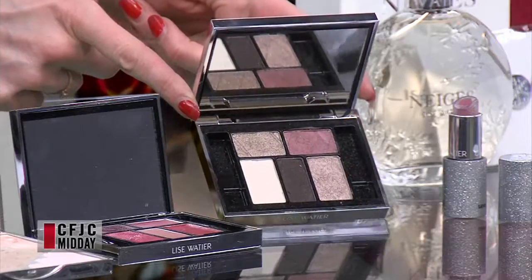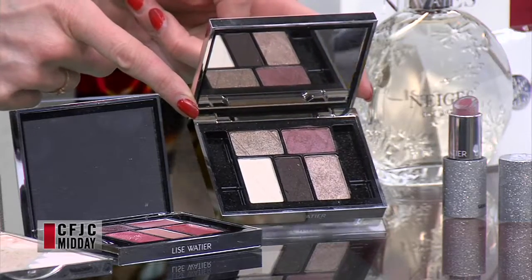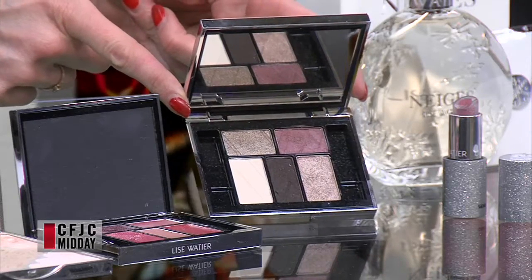And then this eyeshadow? Yes, so that's their eyeshadow palette for the Neige Collection. It's absolutely beautiful, very versatile. Beautiful colors — you've got some rose, you've got a little bit of brown in there. It's suitable for everybody, so it's an absolute beautiful collection.